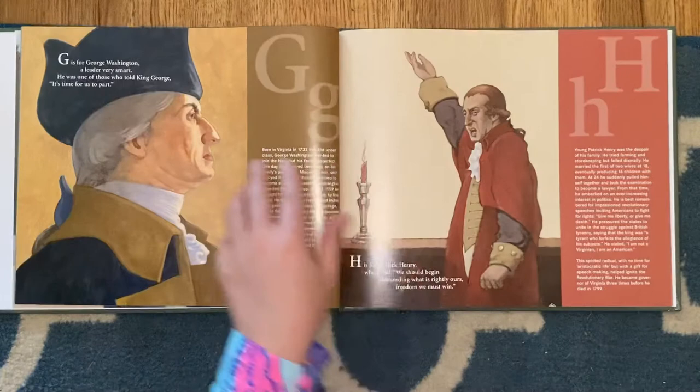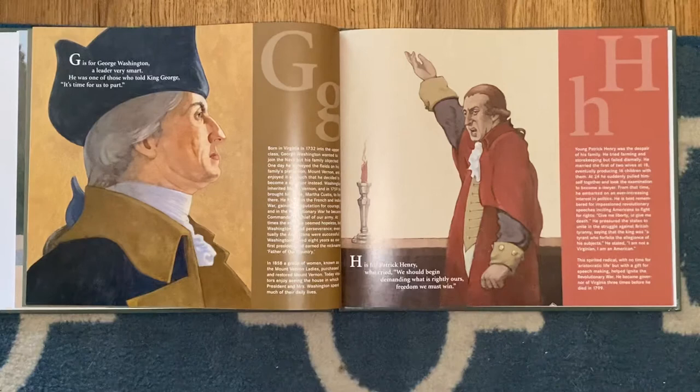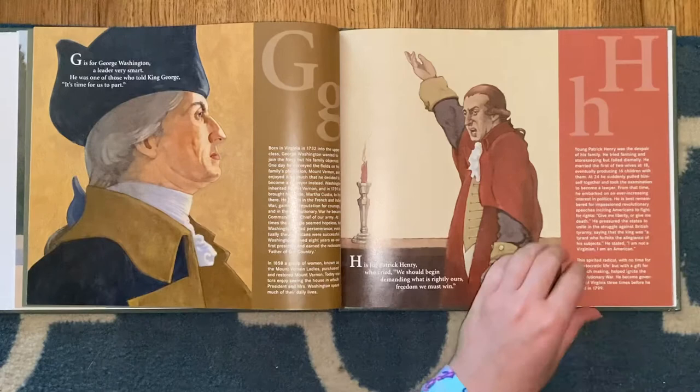G is for George Washington, a leader very smart. He was one of those who told King George, it's time for us to part. H is for Patrick Henry, who cried we should begin demanding what is rightly ours. Freedom, we must win.